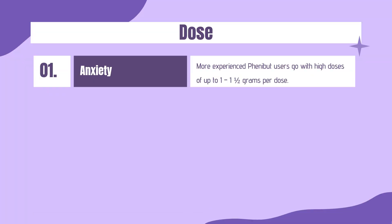Dose. Your Phenibut dose should be taken on an empty stomach. More experienced Phenibut users go with high doses of up to 1 to 1.5 grams per dose.